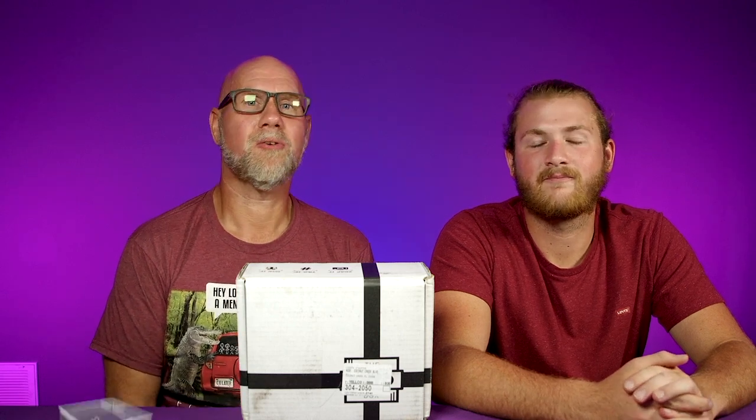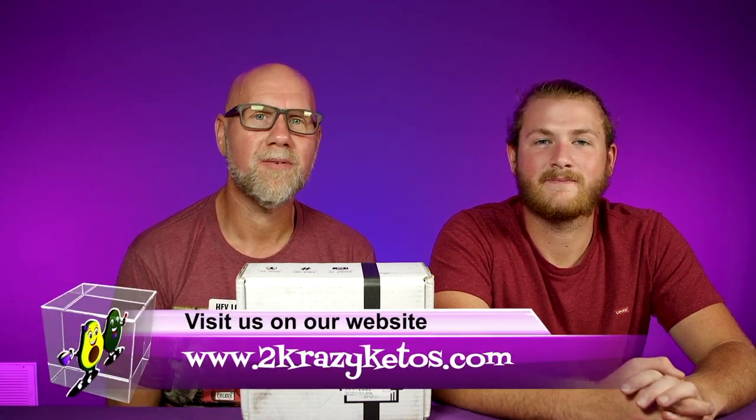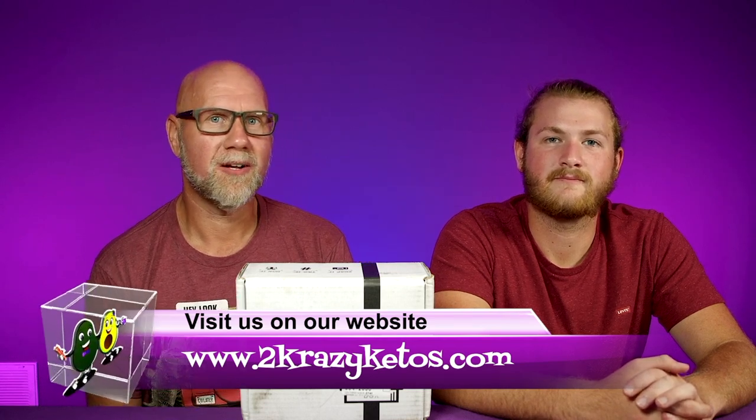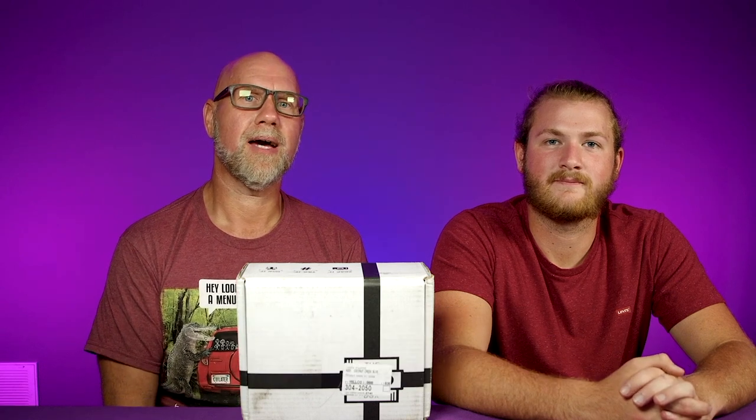Hey, what's up family! I'm Joe and I'm Anthony and this is Two Crazy Ketos. Here on Two Crazy Ketos we do different things like recipe videos, product reviews, we talk about various keto topics, and every Monday we sit down on the couch for Keto on the Couch where we just kind of talk about what's going on in our lives. You can find us on all kinds of social media like Facebook, Instagram, and Twitter, and we also have a website which is twocrazyketos.com — that's where you're going to find all your different recipes.